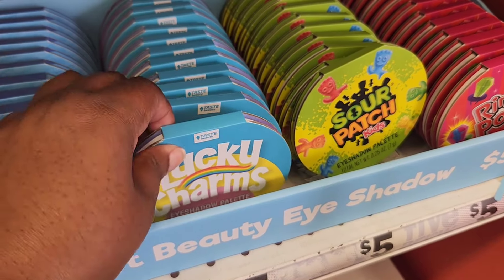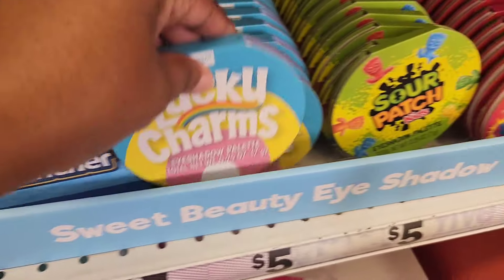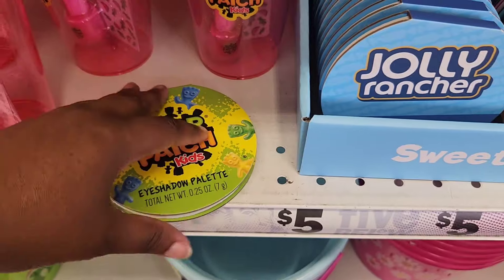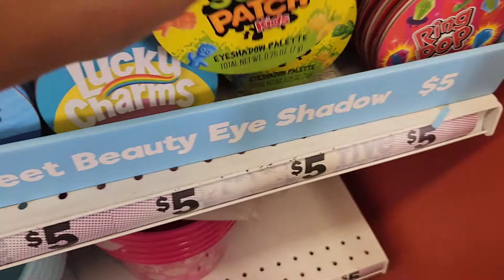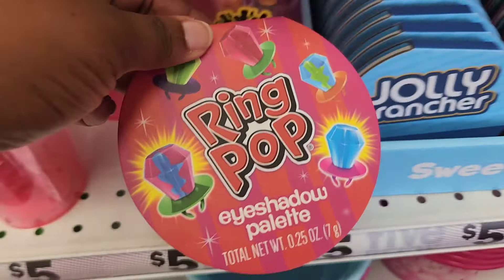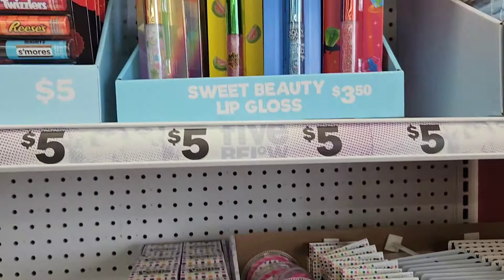Lucky Charms is cereal but they're pretty much sweet-themed. So you have Jolly Rancher, Lucky Charms — which we've seen before maybe in different packaging — and Sour Patch Kids, which are colorful with reds, greens, and pastel colors. And then for the last one you have Ring Pops. These are going for $5, and a lot of people use these to fill up gift baskets.